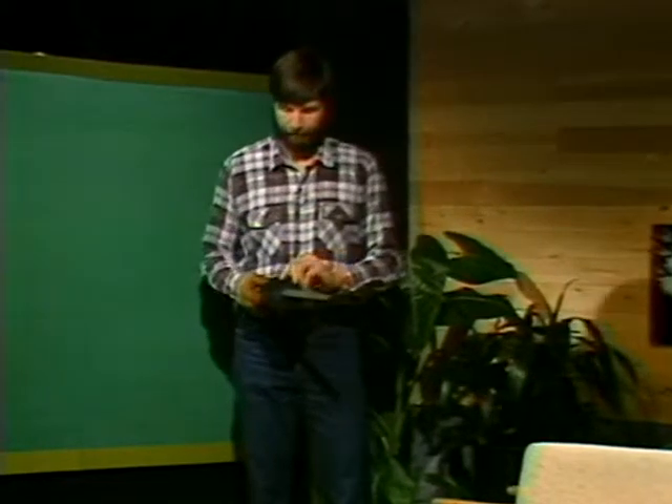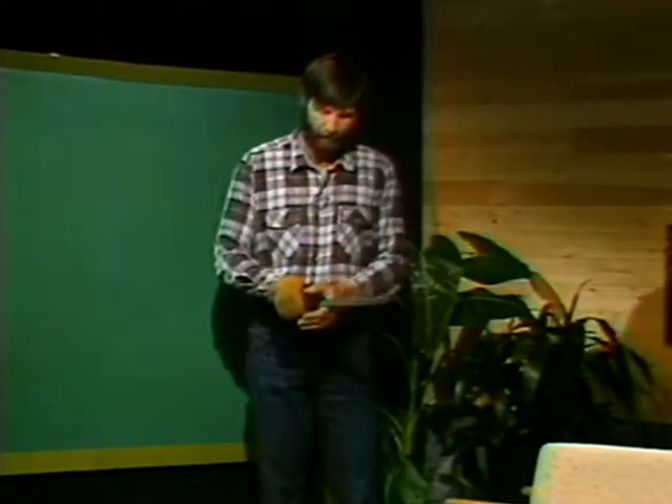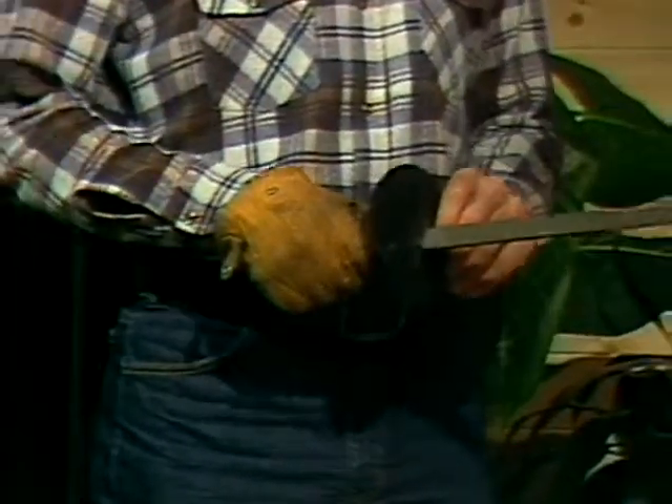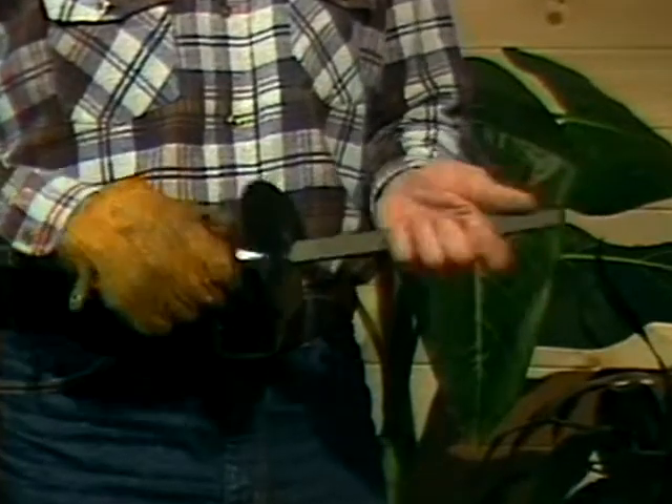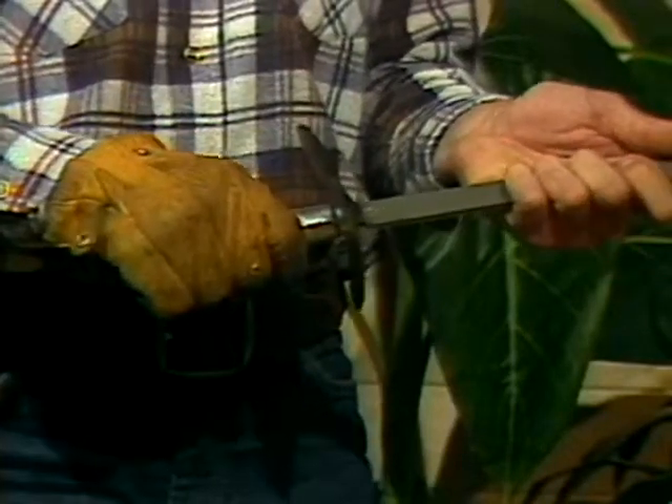Now let's review some of the most important points on the tools. First, on sharpening — I'd like to see a leather glove on the hand if anybody's going to sharpen a tool. Use a file that has a hand guard on it to protect your hand. If the file doesn't have a hand guard, you can take a block of wood and attach it to the end of the file in place of a handle. A fairly large block of wood with gloves can give adequate protection.